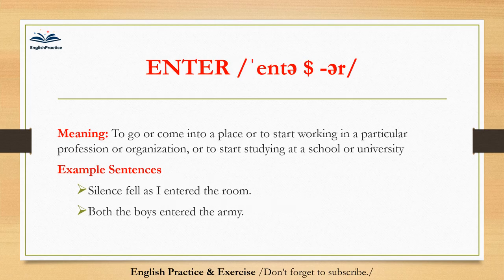Enter. Enter. To go or come into a place, or to start working in a particular profession or organization, or to start studying at a school or university. Silence fell as I entered the room. Both the boys entered the army.